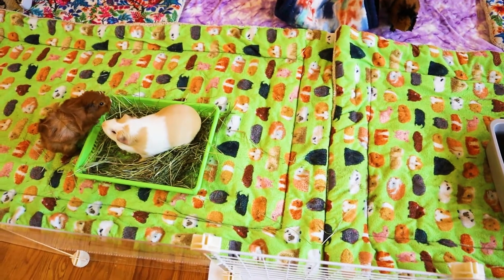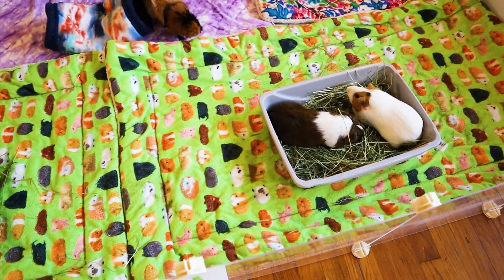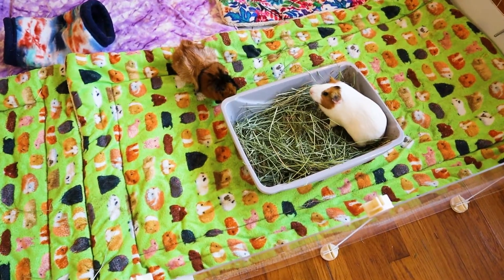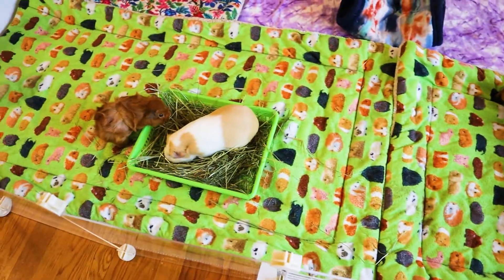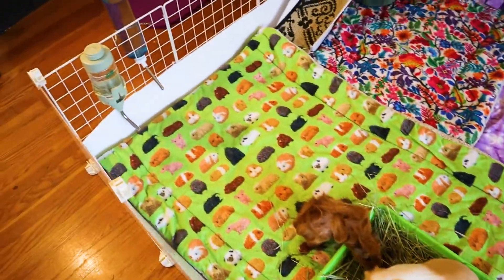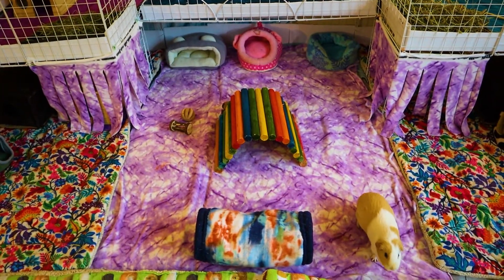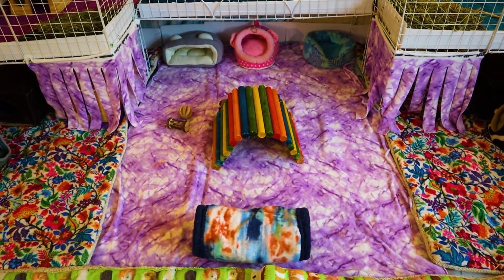The area closest to the gate is dedicated to hay and water. Right here I have two litter boxes filled with hay and several water bottles on the sides. In the middle of the cage is a playground for the piggies.